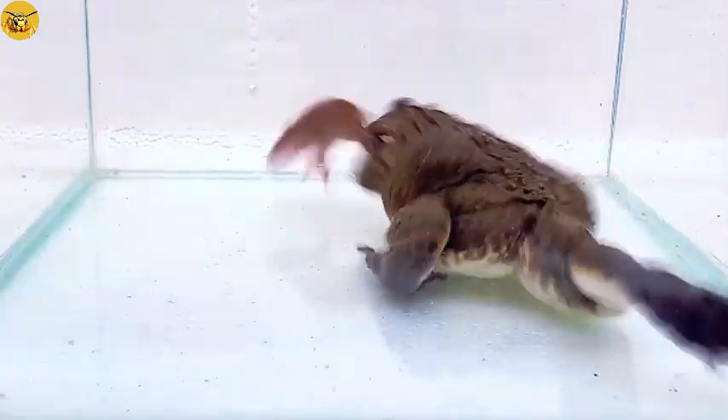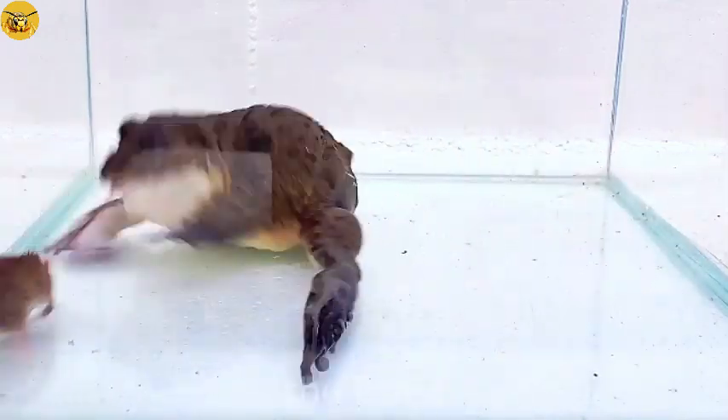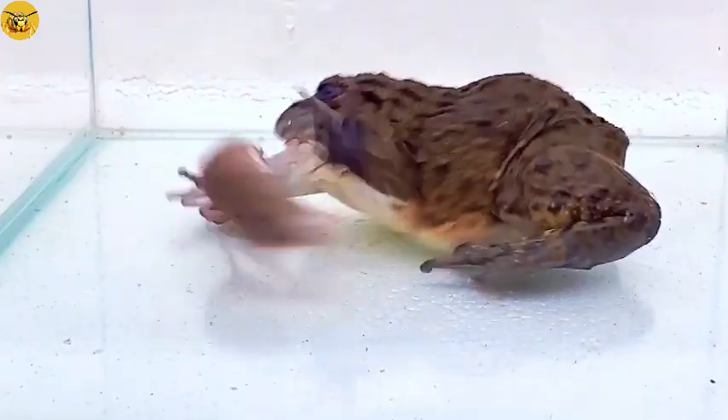Accurate positioning and attacking skills: frogs usually locate their prey by sight and sound. When prey comes within range, the frog coordinates its tongue and head to aim and hit the target.